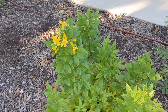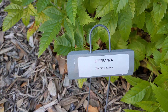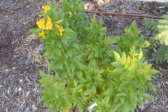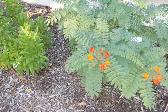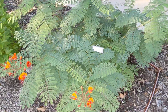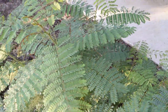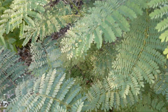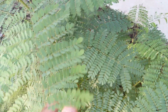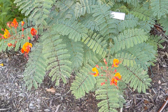Over here we have one that really does well here in Texas, especially in the Brazos Valley — this is Esperanza, definitely a Texas Superstar. I've heard people make tea with the leaves, though I've never had it myself. This nice little one here is green and mid-sized, about two and a half to three feet tall. The label is sun-bleached so if you know what it is, feel free to let me know in the comments — I want to say it's a bird of paradise but I'm not 100% certain.